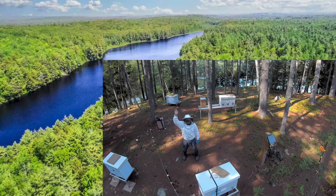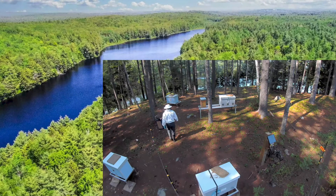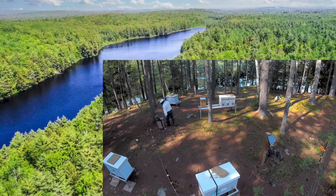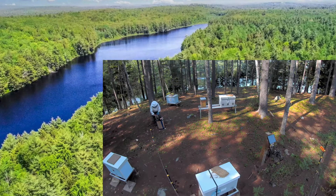Hi, I'm Boris the Bee Guy, a natural beekeeper from Forest Beehive Apiary located in the woodlands of central Maine, next to a secluded forest lake and a 3,000-acre state park.